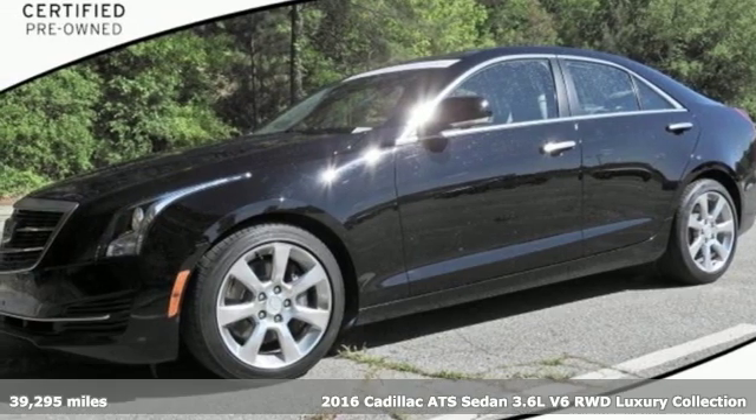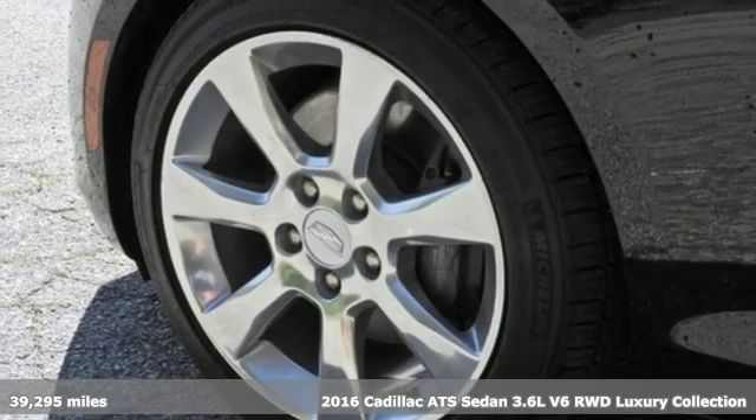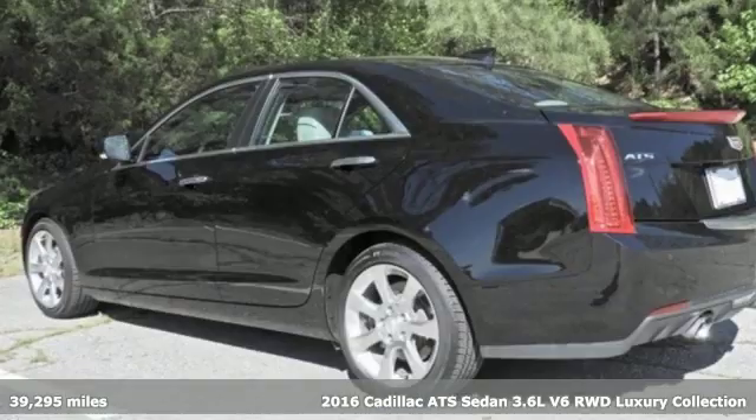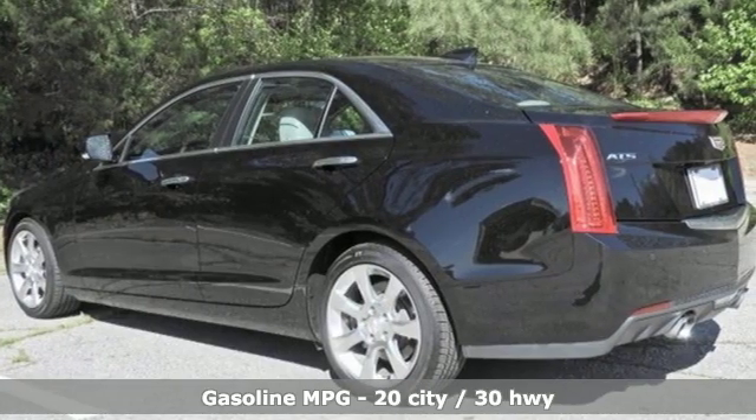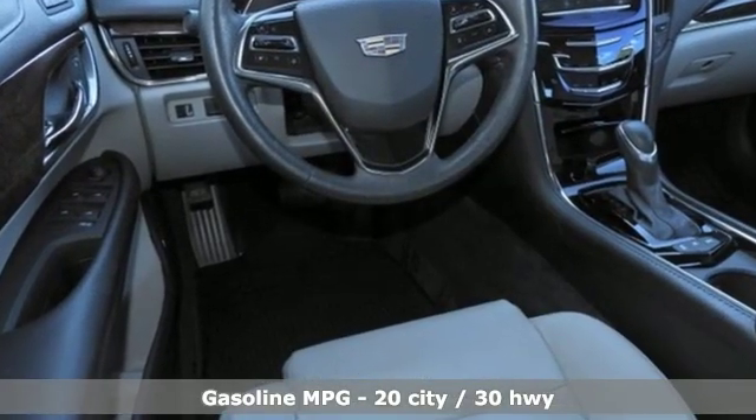It's a 2016 Cadillac ATS Sedan — a fiercely spirited performer with style to spare. This ATS Sedan is anything but ordinary. It's equipped for all your driving needs and wants.